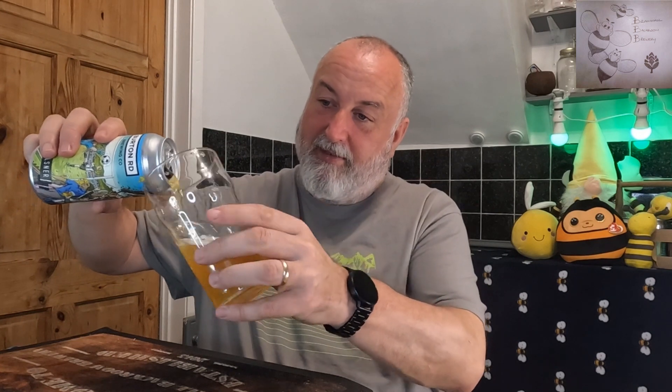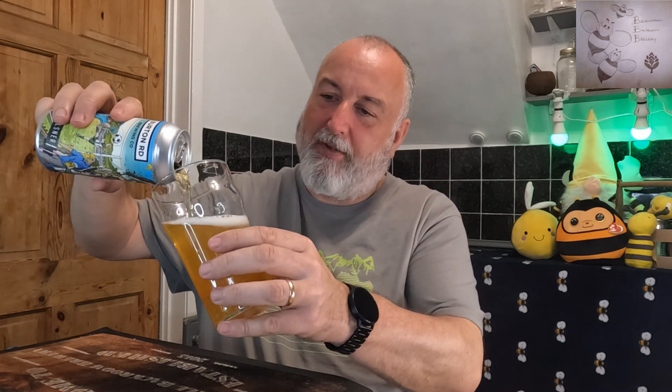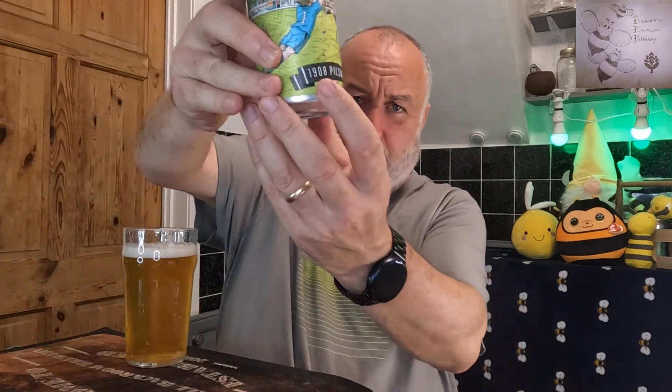Let's pour it and see. Burton Road don't give a lot away on the cans — a bit like Cloud Water. So let's get it in the glass so we can see it, get the aroma, and then get the taste. I've poured it into the old pint glass and got it all in there. There you go — Burton Road Brewing Co. Get the can out.